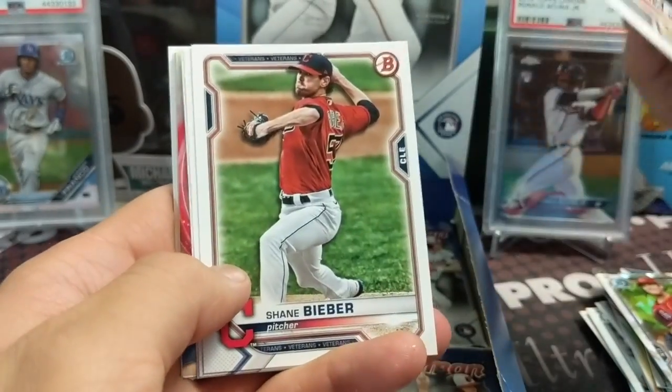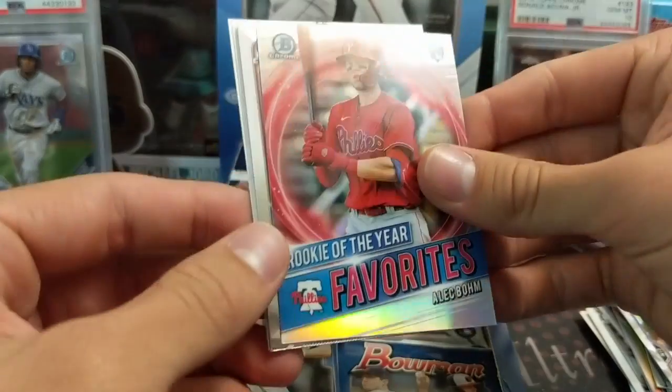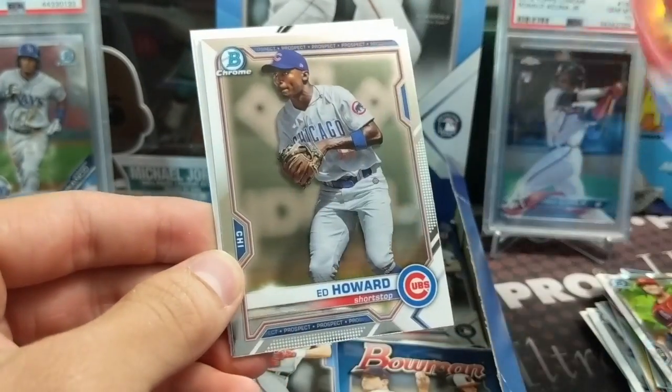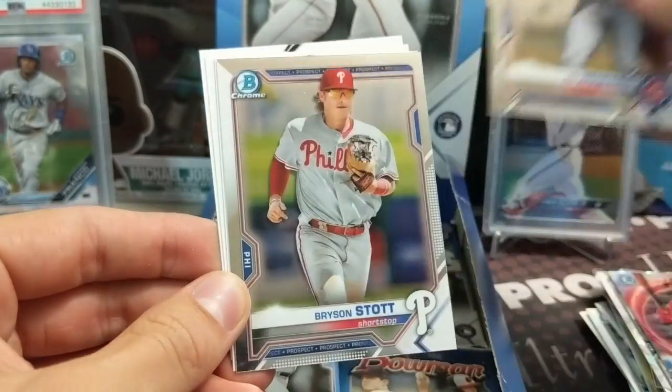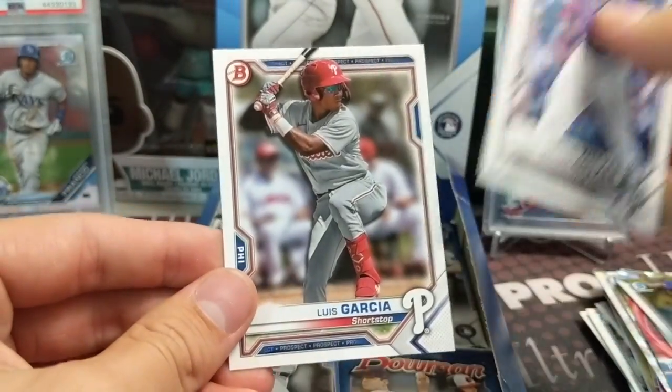Ronald Acuna, Shane Bieber, Christian Yelich, Sean Murphy, Alec Bohm - Rookie of the Year favorites. Ed Howard and Bryson Stott chromes, and then Colton Welker, Kirby, and Garcia.